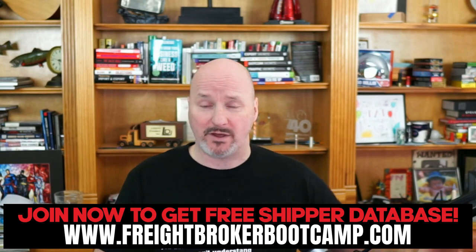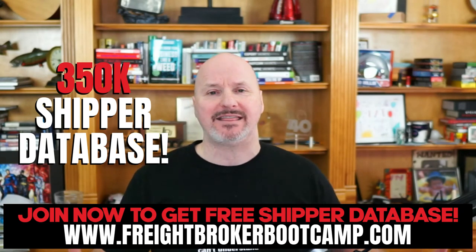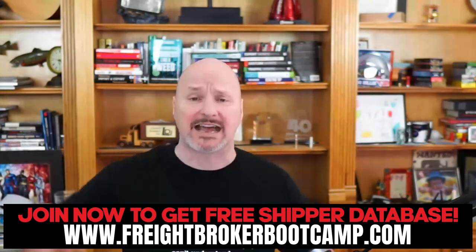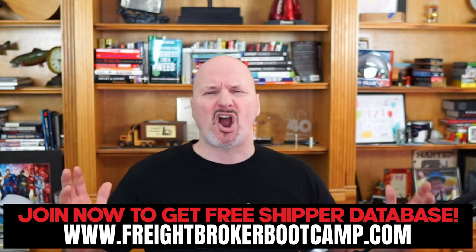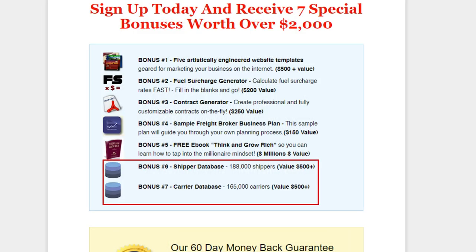Another way is if you join Freight Broker Boot Camp, my startup program — whether you're a gold or platinum member, check it out at freightbrokerbootcamp.com. We include a shipper database of over 350,000 shippers in the U.S. Some are out of business, since businesses are always changing, but there are hundreds of thousands of active shippers in that database. As a member you can get it for free as a bonus, and search and compile lists any way you want.